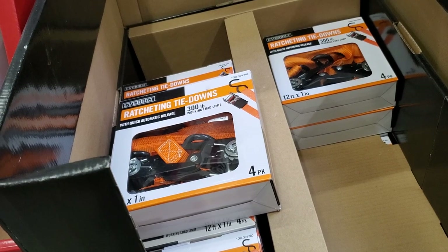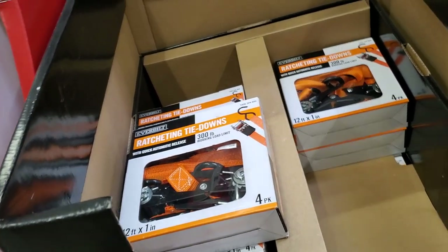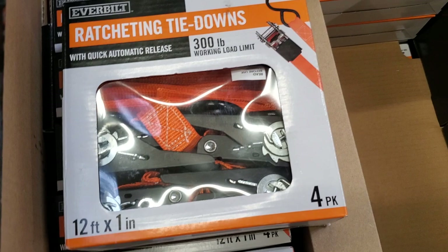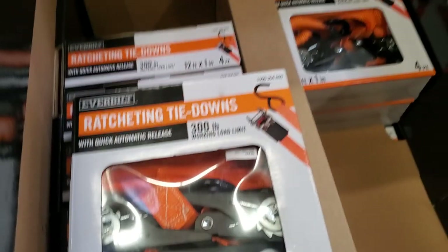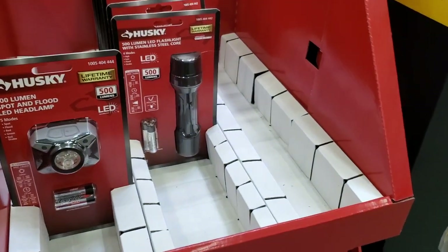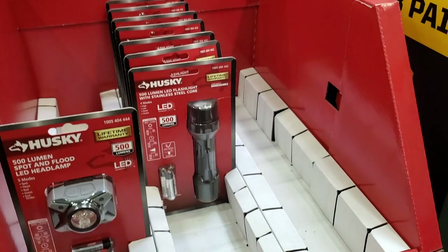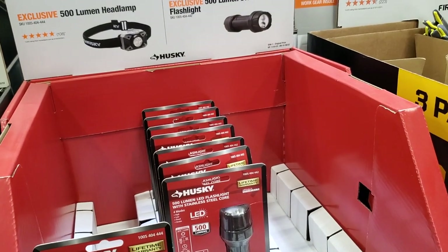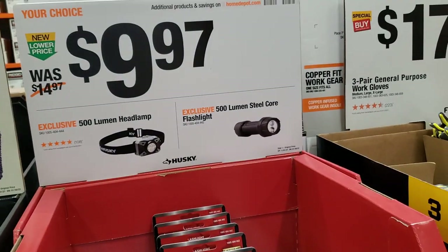If you need to haul furniture or whatever on the back of your truck, these are pretty good for that — I've used them before. You got some LED lights here — they are battery powered. At $9.97, the price pretty much tells you if they're rechargeable or not.